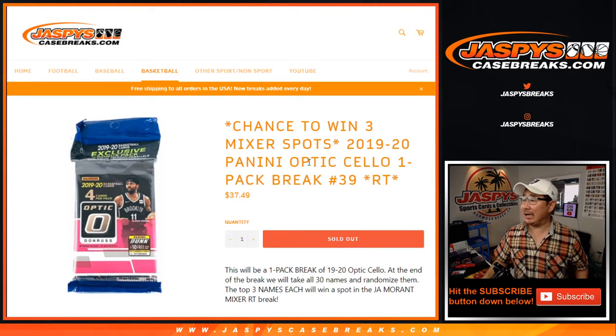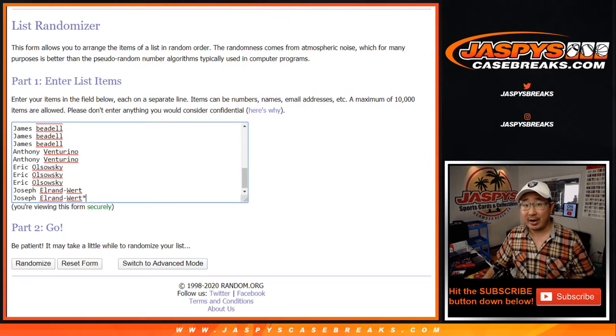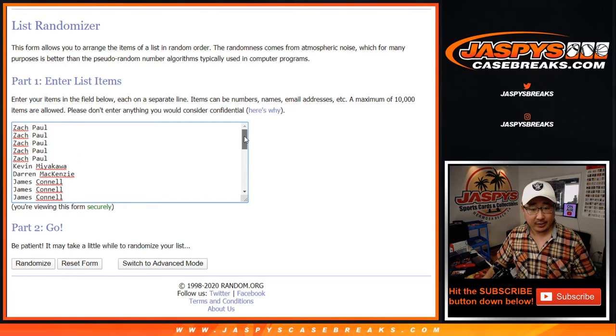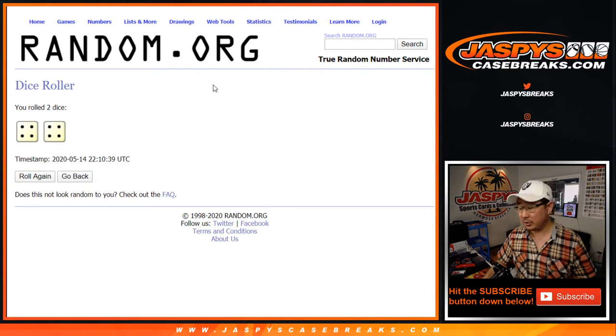Hi everyone, Joe for JazzBeesCaseBreaks.com with another cellopack break to try to win the final three mixer spots, which is officially sold out and it's going to be happening a little bit later tonight. But let's do the break first. Big thanks to all of these folks, and good luck. All teams are in this little cellopack break — could be some surprises in here.